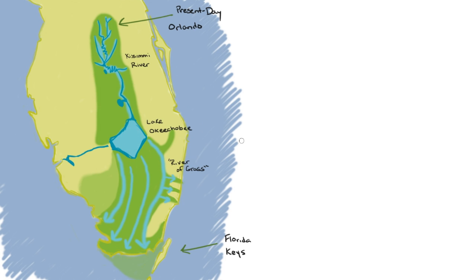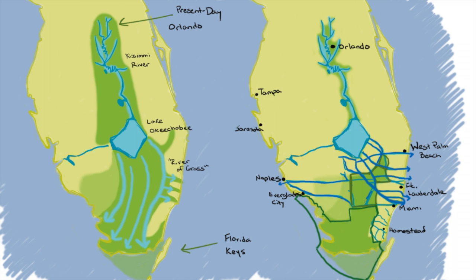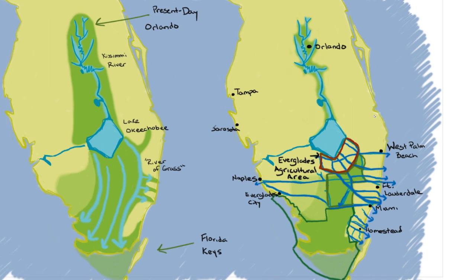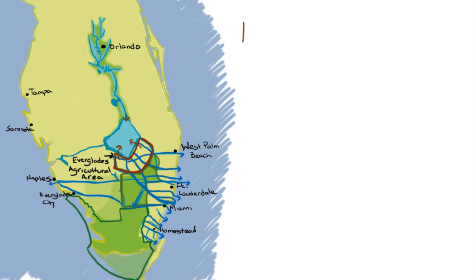But sadly, this is no longer what the Everglades looks like. Today, water can no longer freely flow south from Lake Okeechobee, and the Everglades Agricultural Area, owned mostly by subsidized sugar companies, sits right where the River of Grass used to begin. The water in Lake Okeechobee has been contaminated with nutrients from agricultural fertilizers, like nitrogen and phosphorus, so much that it is considered far too polluted to be sent directly to the Everglades like it used to.